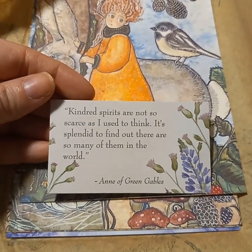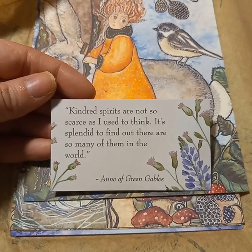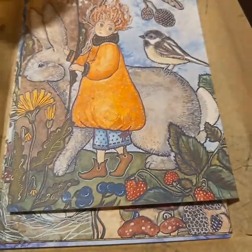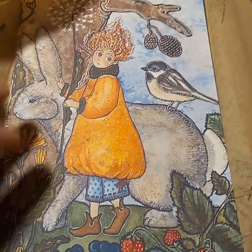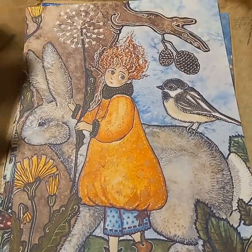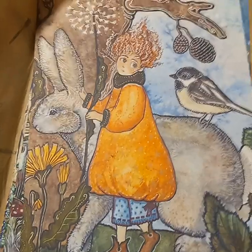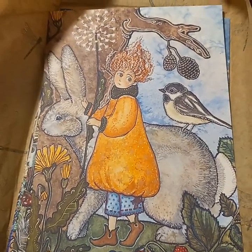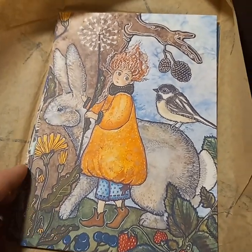"Kindred spirits are not so scarce as I used to think; it's splendid to find out that there are so many of them in the world." So pretty. This is the first piece. I'm going to get some really lovely frames so that they all kind of match — like these weathered white paint ones that kind of look older.